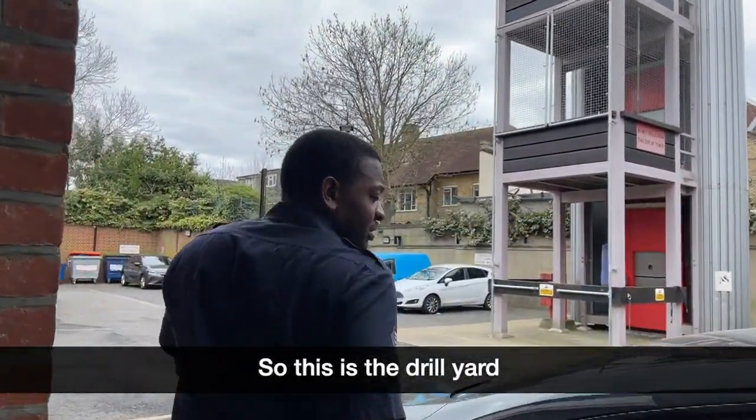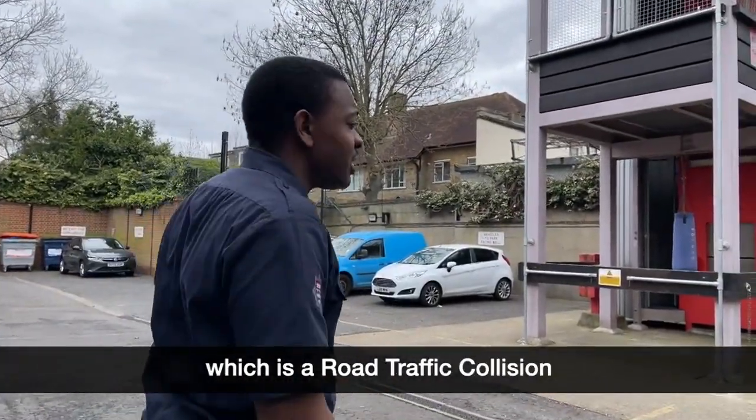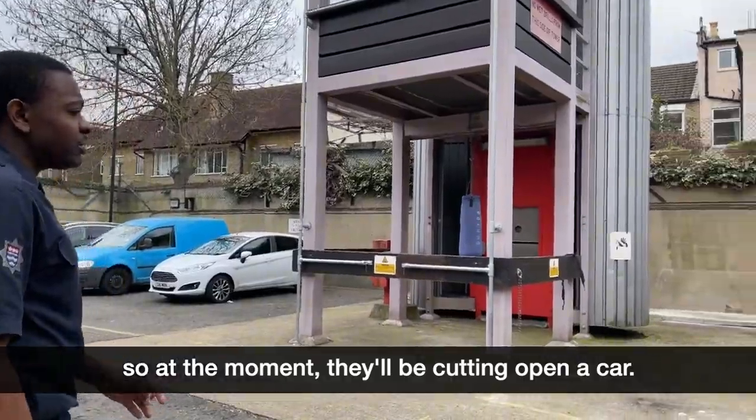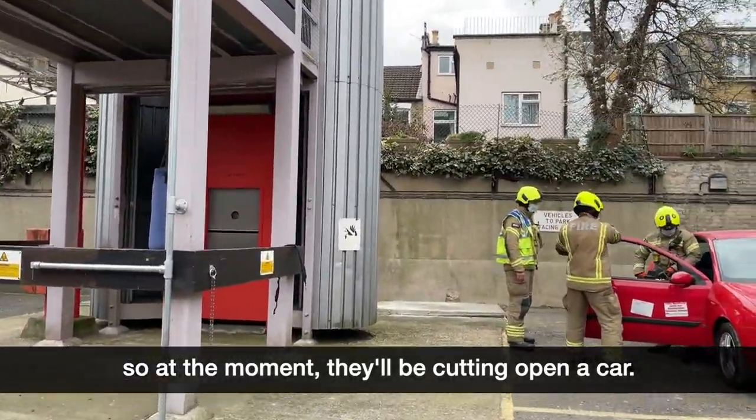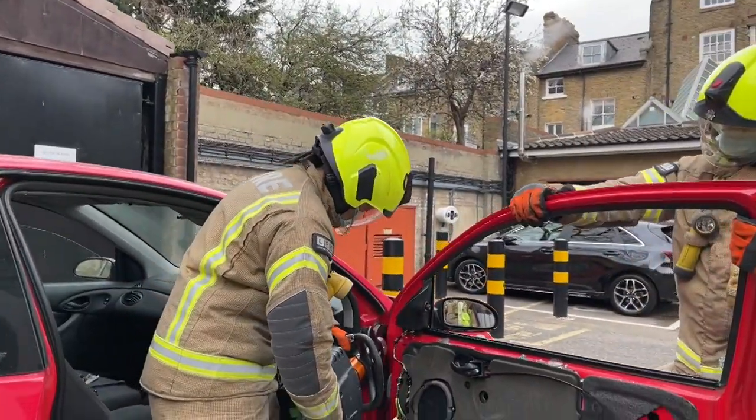So this is the drill yard. This is where we come out and practice all our drills. Today's drill is an RTC, which is a road traffic collision drill. At the moment they'll be cutting open a car.